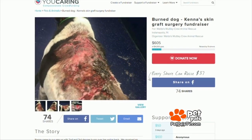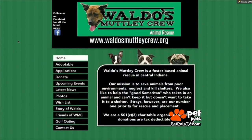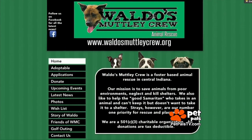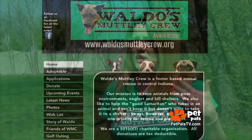With rising vet bills, the rescue has been collecting online donations, but high medical expenses do not slow down rescues like this one from doing the right thing for our furry best friends like Kenna. It's because we know we have such great supporters and people who donate, and we'll find the money somehow. We just can't let an animal suffer. We want to help them all, but when we get a case like Kenna's, how can you say no to that?